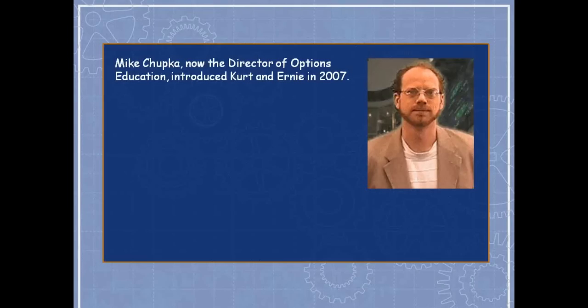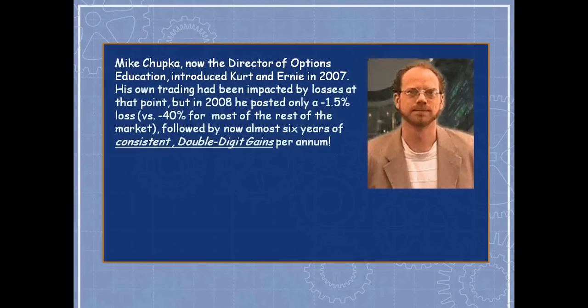Ernie Zerenner put PowerOptions together nearly 20 years ago for his own purposes — to identify the best covered call trading opportunities in the market. To this day covered calls are his comfort zone, though he now does them my way. Mike went to work for PowerOptions, and I became a customer in 2007. Mike was teaching folks how to use the PowerOptions tools, which support 23 different strategies — double diagonals, condors, iron butterflies, covered calls, bull put spreads, bear call spreads, and even married puts.